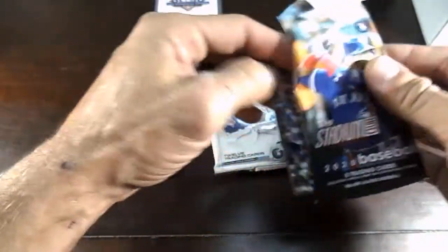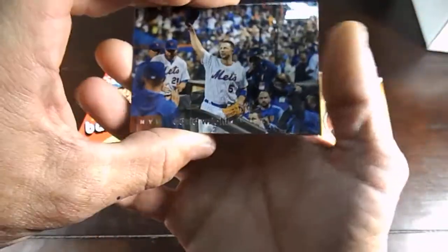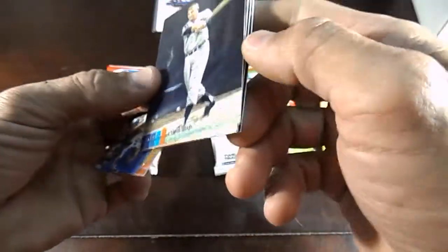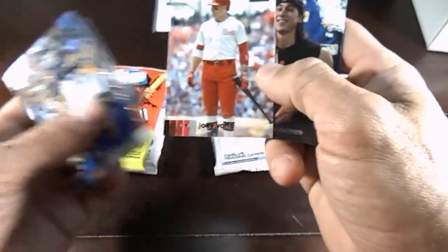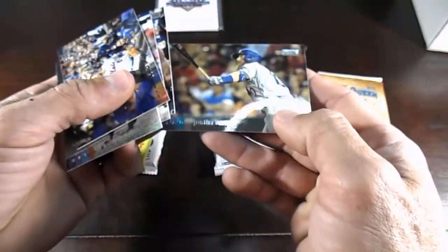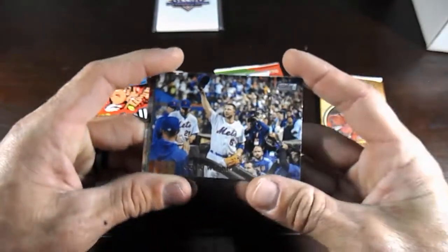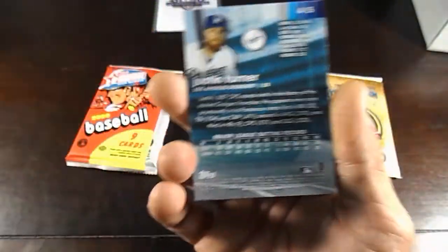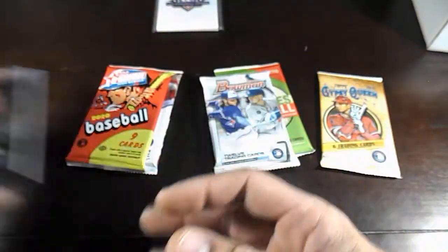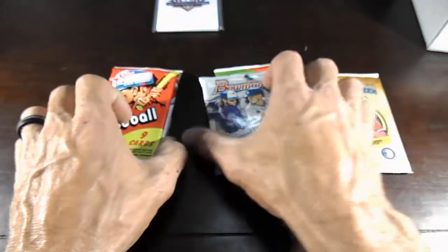Starting with the 2020 Topps Stadium Club. We have a David Wright, Al Klein, Joey Votto, Tim Lincecum, and a Justin Turner. Those cards are pretty sweet — first time I've opened those. They always have the best photos, even from way back in the day. One thing I do miss though — back in the day when Topps Stadium Club used to show their Topps rookie card. That would have been sweet if they still did that.